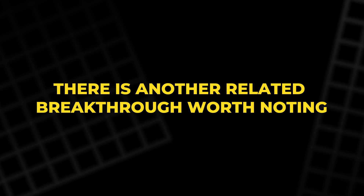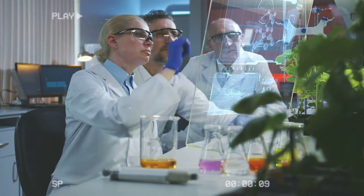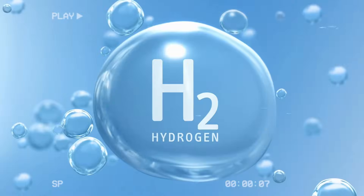There is another related breakthrough worth noting. A separate group at the Technical University of Munich developed a very thin protective coating for zinc anodes. This coating encourages zinc to deposit smoothly, reduces dendrite formation, protects the anode from corrosion, and lowers the amount of hydrogen that is produced.